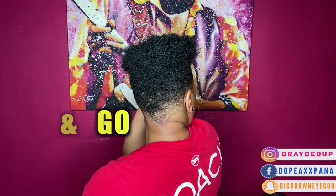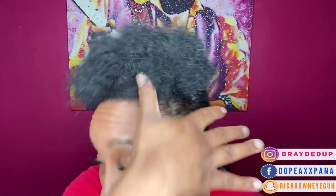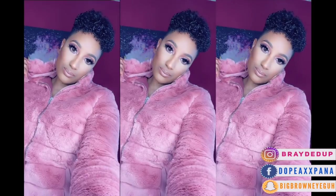What is poppin' YouTube? Welcome back to my channel. It's your girl Dope-Ass Panna and today I'm going to share with you guys my poppin' wash and go routine. So since I've cut my hair, I have been playing with a lot of products and I finally found the perfect combination to give me super nice, defined, fluffy curls and keep that wet look. So if you guys are interested in seeing how I went from basic to straight baddie, then keep watching this video.